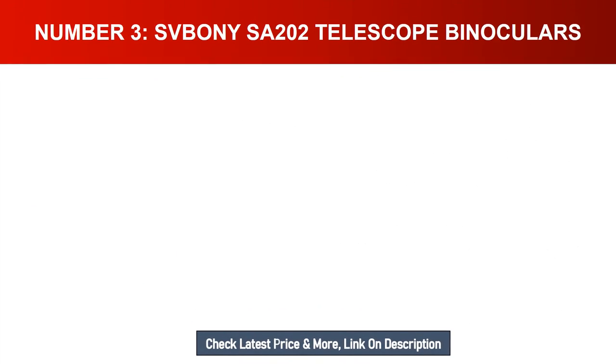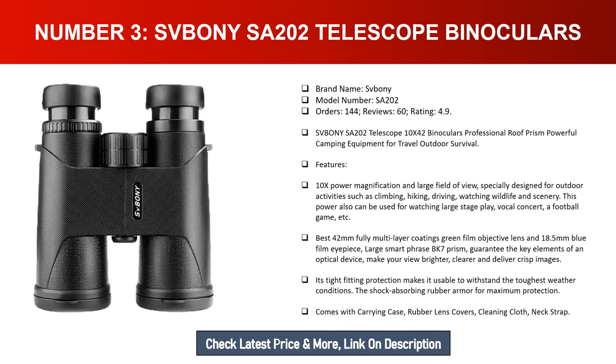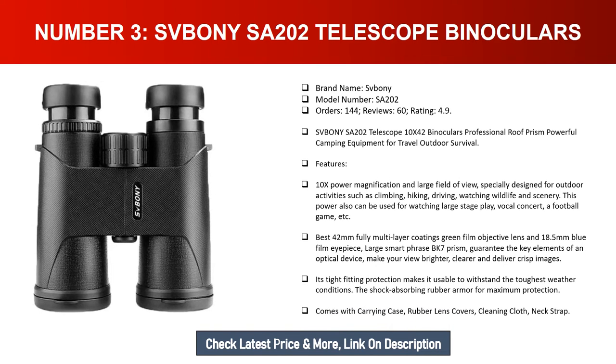Number three: Sboni SA202 telescope binoculars. Brand name: Sboni. Model number: SA202. Orders: 144. Reviews: 60. Rating: 4.9. The Sboni SA202 is a 10x42 binoculars with a professional roof prism, powerful camping equipment for travel and outdoor survival. Its 10x magnification and large field of view are specially designed for outdoor activities such as climbing, hiking, driving, and watching wildlife. It can also be used for watching concerts, stage plays, and football games.